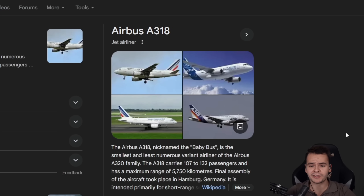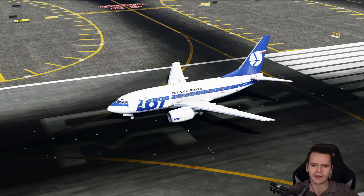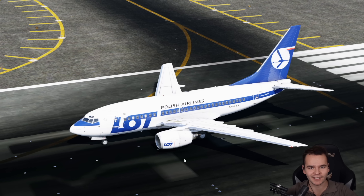There is the baby Airbus, the Airbus A318, and there also is the baby Boeing, the 737-600, smaller than the 800.